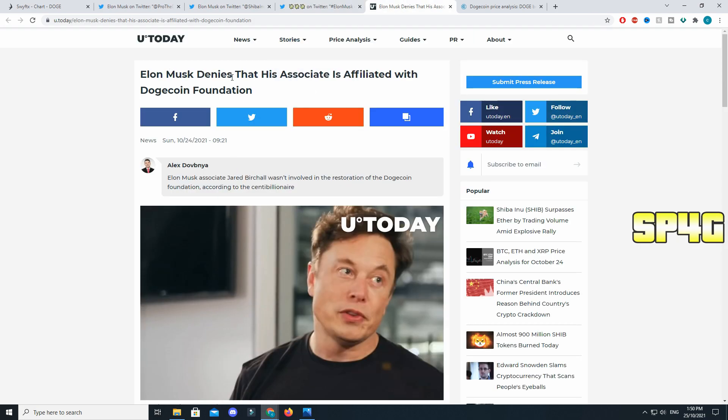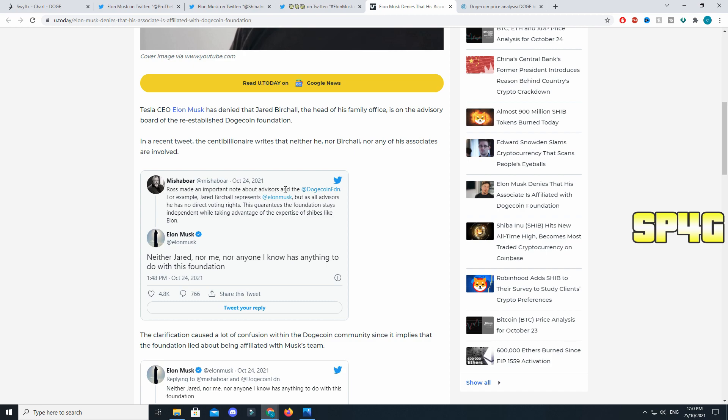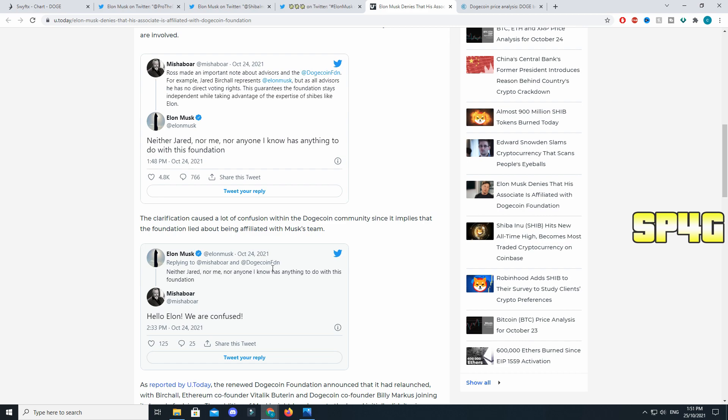Moving on to another very interesting article posted today: 'Elon Musk denies that his associate is affiliated with the Dogecoin Foundation.' Rose made an important note that Jared represents Elon but all advisors have no direct voting rights, guaranteeing the foundation stays independent. Elon responded by saying: 'Neither Jared nor me nor anyone I know has anything to do with this foundation.' So all the speculations about Elon being part of the Dogecoin Foundation have been cleared out completely.